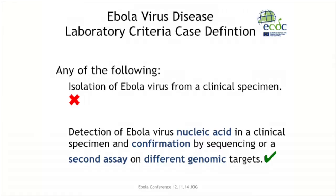The diagnosis of Ebola as it stands is based on molecular techniques. We detect virus nucleic acid in the clinical specimen, and we also need to confirm it in a second assay which uses a second genetic target to make the diagnosis.